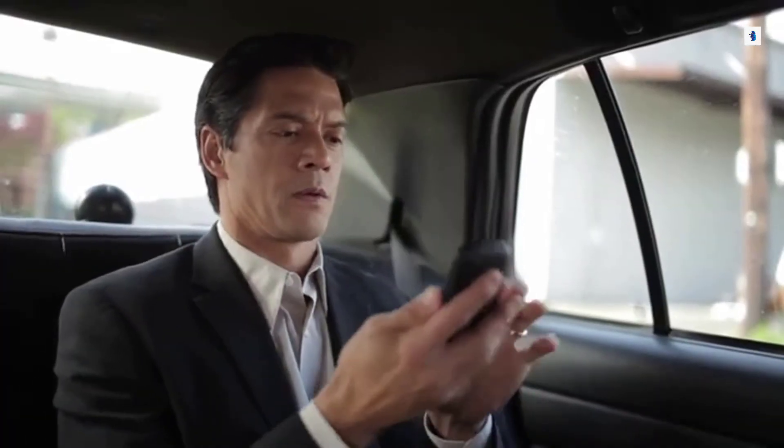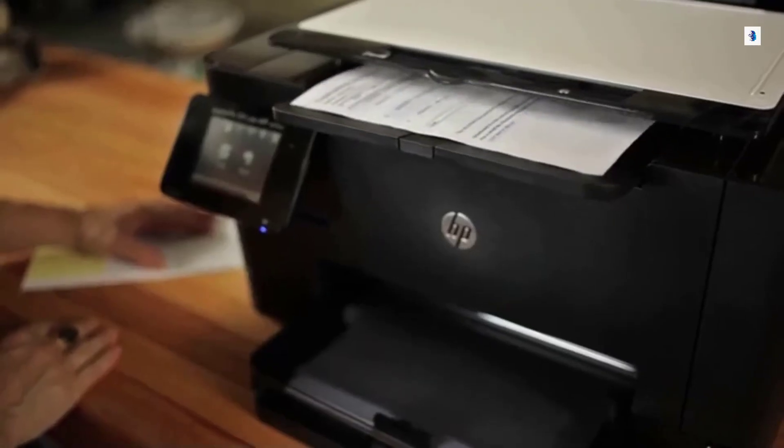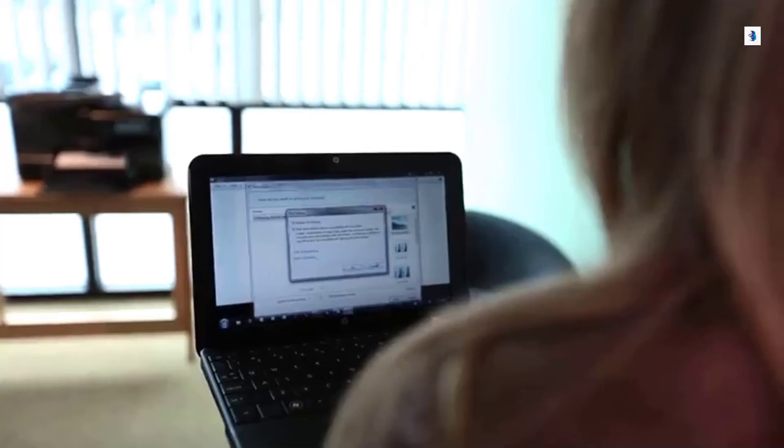Staying connected to work is so much simpler with a mobile device. And now it's even easier with HP ePrint, which lets you print from smartphones, tablets, and other mobile devices from virtually anywhere.